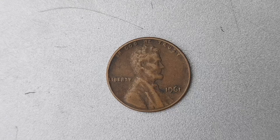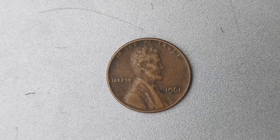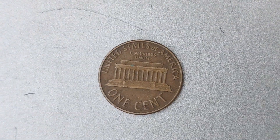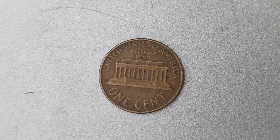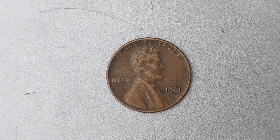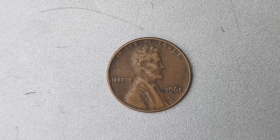Let's talk about the process of determining the value of a coin like the 1961 D Mint Mark Lincoln penny. There are several factors that collectors and appraisers take into account when assessing the worth of a coin. These include the rarity, condition, and historical significance of the coin, as well as current market trends and demand from other collectors. The coin's value is further boosted by the enduring popularity of the Lincoln cent series, which has been a staple of American coinage since 1909.